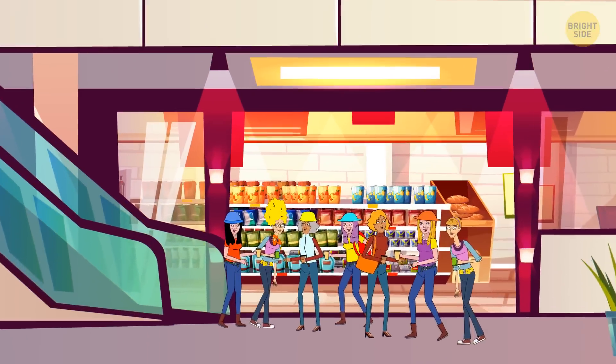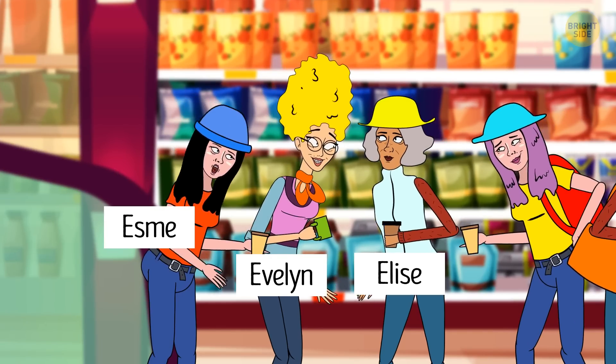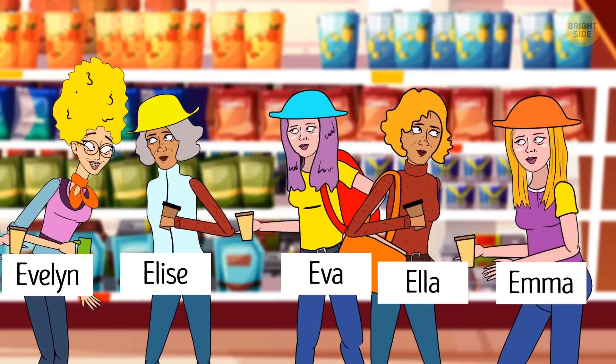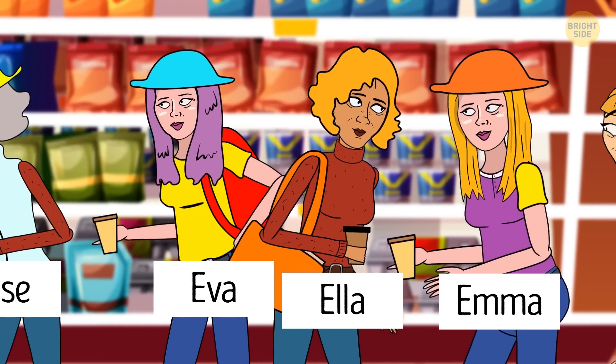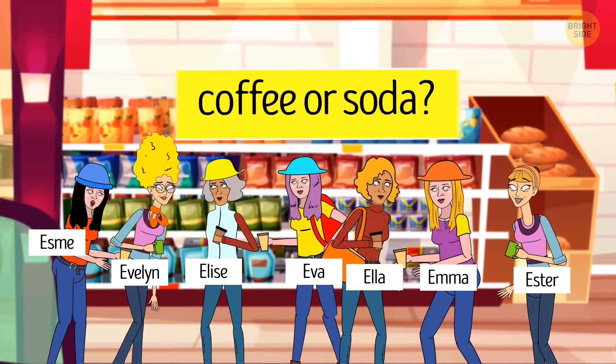On a Sunday morning, seven friends went to the mall. Esme, Evelyn, and Elise grabbed a cup of coffee each, while Ava, Ella, and Emma decided to drink some refreshing soda. Can you figure out if Esther chose to drink coffee or soda?